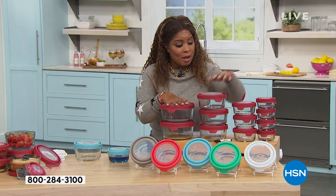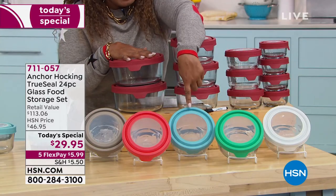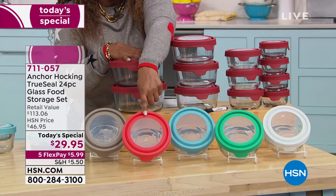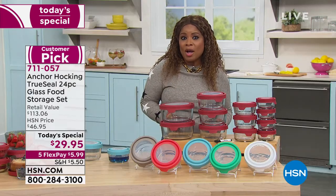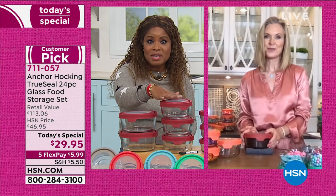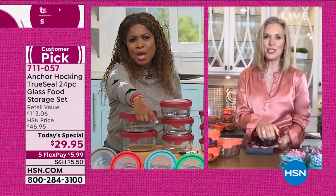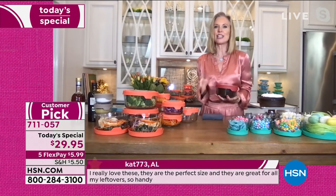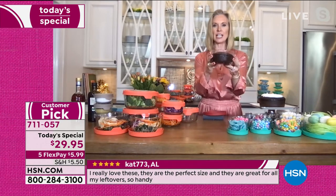Your color choices are red — tonight's number one bestseller — white, which sold out first last time, mint green (exclusive and brand new), blue (the only non-exclusive color available in stores), mango (brand new), and gray (brand new). Marlo notes these colors work beautifully together if you already own a set and want to add another color. Bring a fresh, fun look to your kitchen — these are perfect for spring.